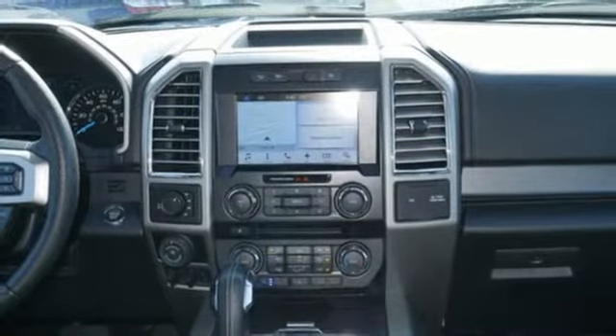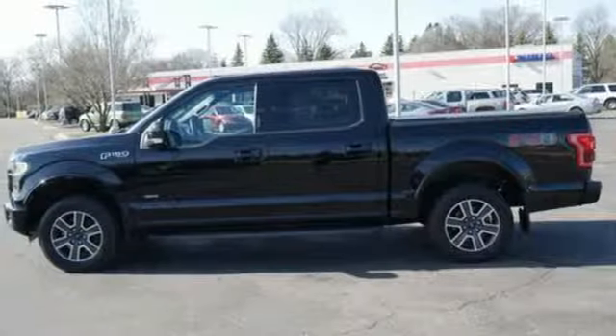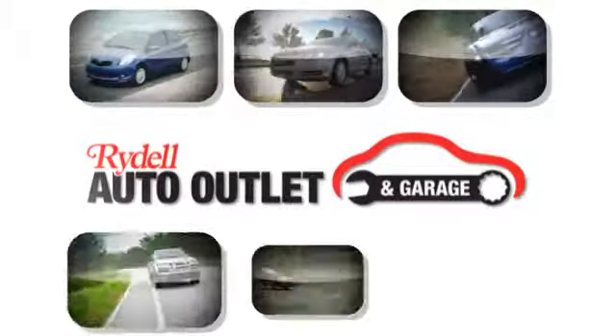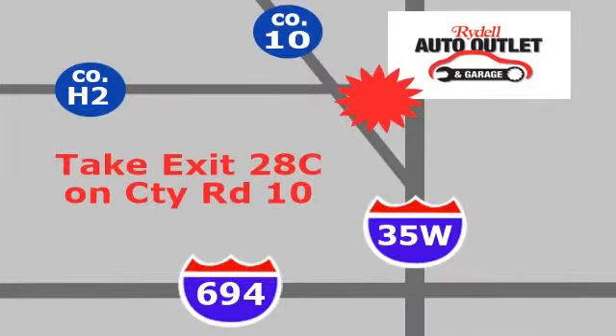Built on tradition, built to last. Ford. There's even more to see in person. Take it for a test drive today. Your satisfaction is our goal. We are conveniently located at 2375 County Road 10 in Moundsview, Minnesota.